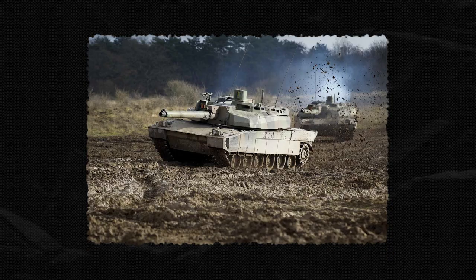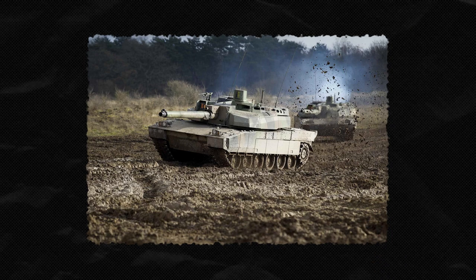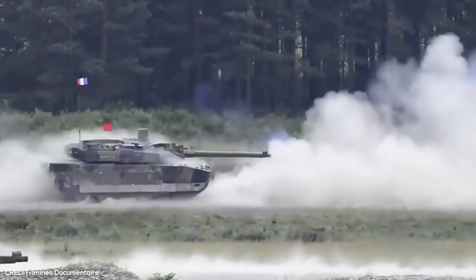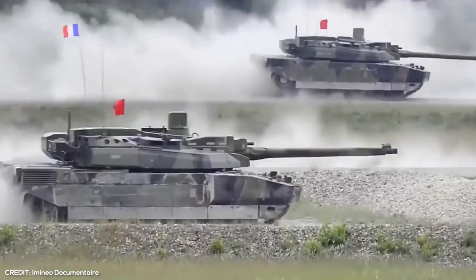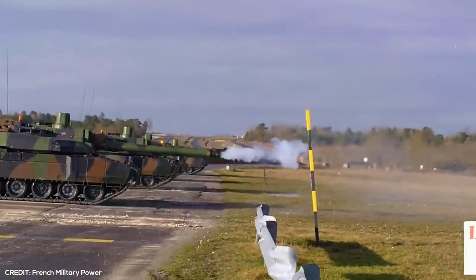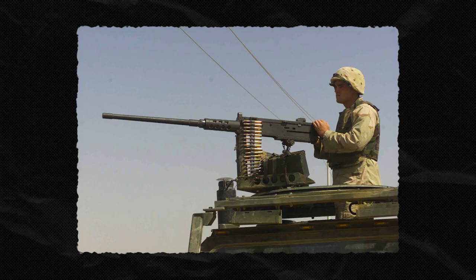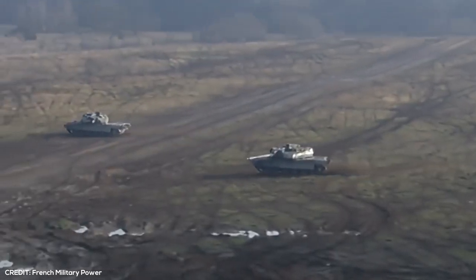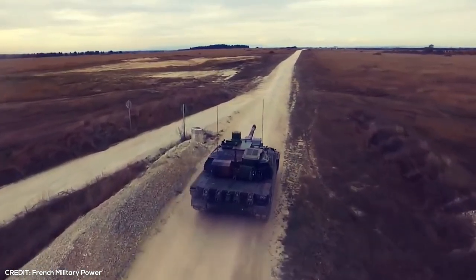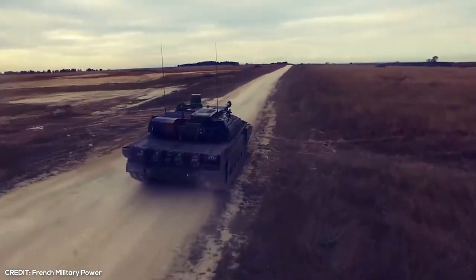The tank's exterior is made of titanium, making the vehicle fairly light and swift. As for weaponry, it utilizes the CN120-26 120mm tank gun, which can fire an impressive 40 rounds. The inclusion of a 12.7mm coaxial M2HB machine gun and a 7.62mm machine gun make the Leclerc an efficient military attack vehicle, with over 4,000 rounds shared between the two machine guns.